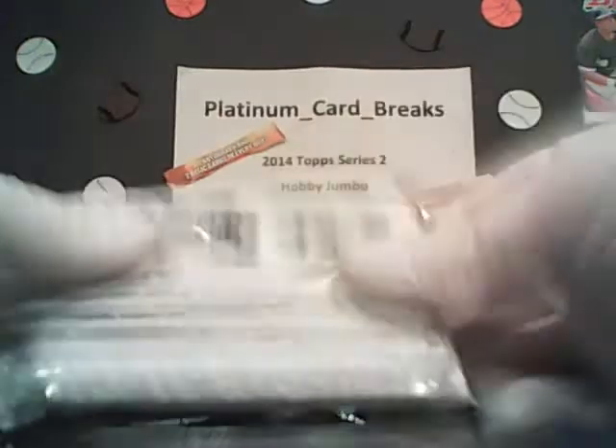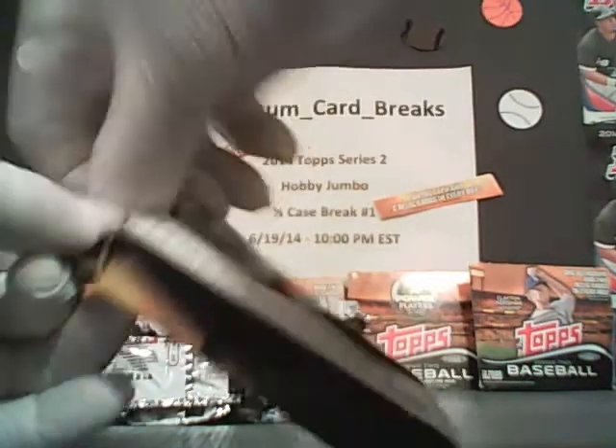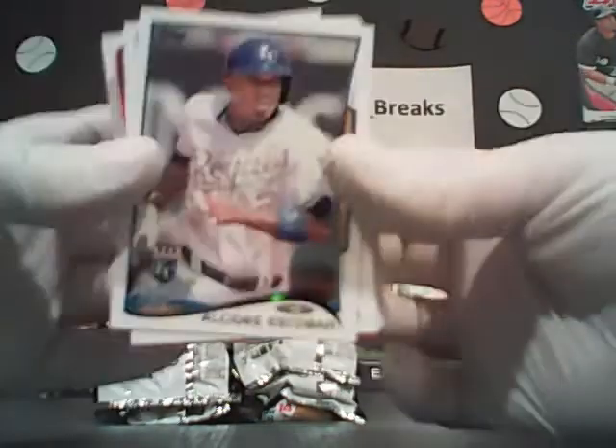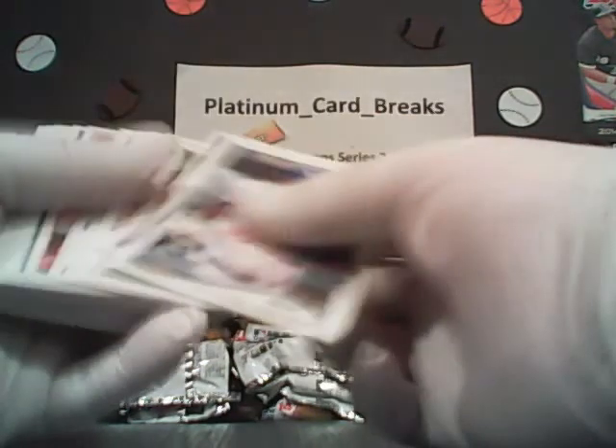Tell you what, guys — this pack here we open up tomorrow night. If you're in our break, we'll give you free shipping to the first card into this top pack right now. You get free shipping tomorrow night if you're in our 10 o'clock Eastern time break. The team is Kansas City Royals — bam! So tomorrow, if you're in our break and you have the Royals, you win free shipping thanks to Escobar. XM Radio Kid — free shipping tomorrow night if you're in the break.